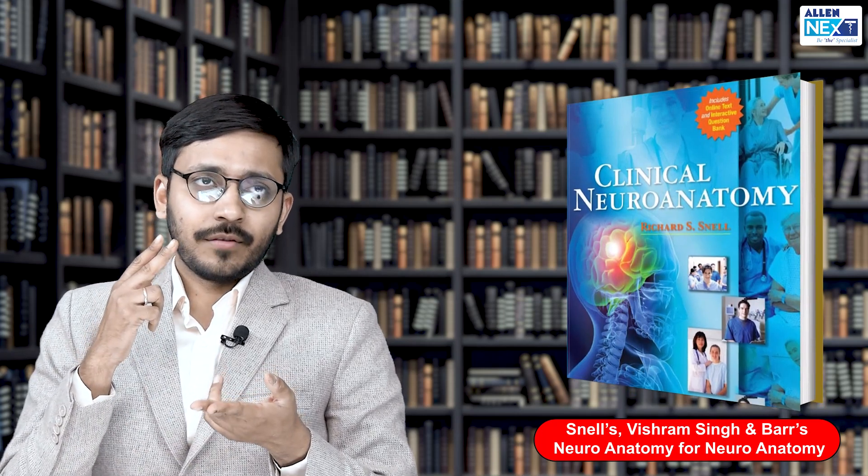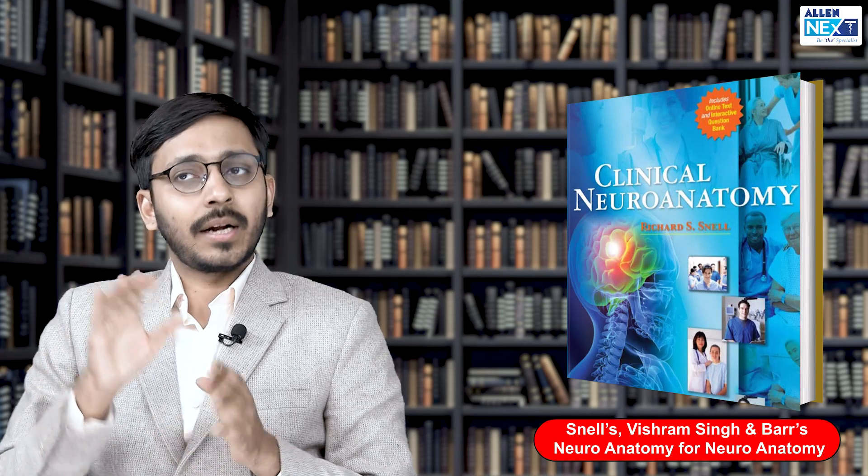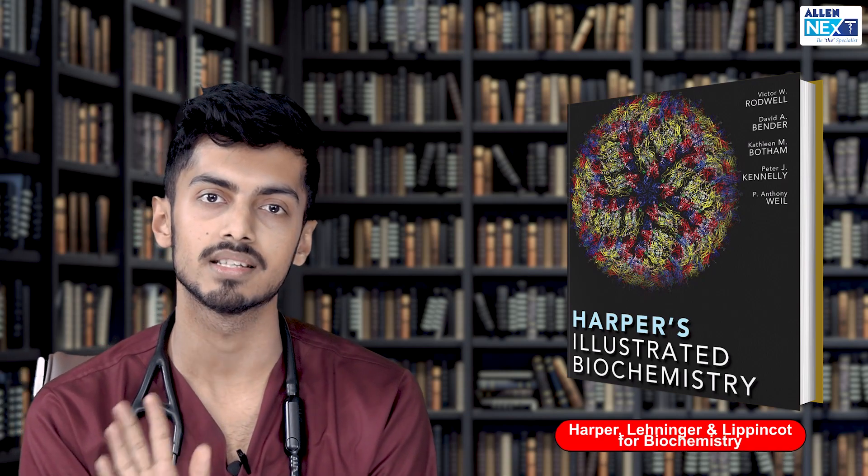Regarding embryology, most students at AIIMS read Langman and that is the standard book — not a tough book to read, very good diagrams, and those diagrams are directly asked in the PG entrance exam; those images are picked from Langman. For neuroanatomy, I used three resources: Snell's Neuroanatomy, Vishram Singh, and Barr's Neuroanatomy. Barr's is a tough book made predominantly for postgraduates, but it is very good especially for cranial nerves, which is an important topic for PG entrances. For biochemistry, I used Harper and Leninger — Leninger only for DNA metabolism related topics, and Harper for everything else.